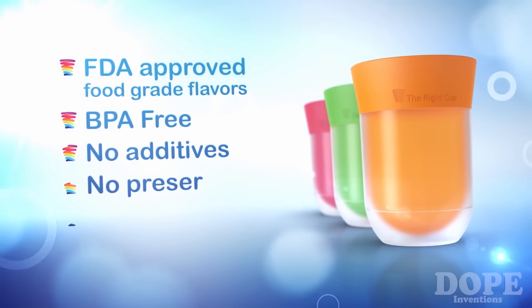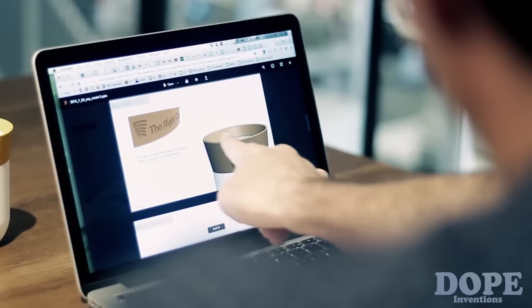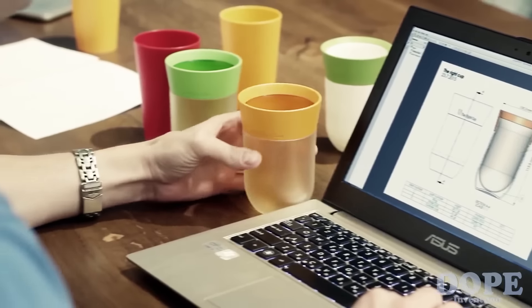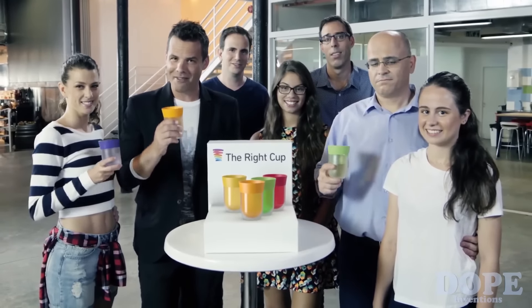The Wright Cup is great for anyone who wants to cut down on sugary drinks and drink more water, which is basically everybody. Please help us change the lives of millions of people by supporting our project on Indiegogo. Together, we can make a real difference and turn the world into a better and healthier place, one cup at a time. Let's make drinking water fun again.